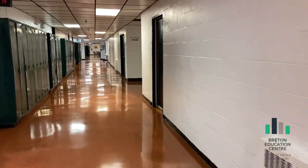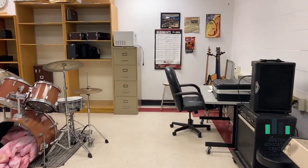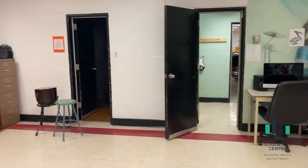Those were the main stairs. Here is your music room. Your grade 6 music classes will be held here. For those of you in band, some of your classes will be held in this room as well.